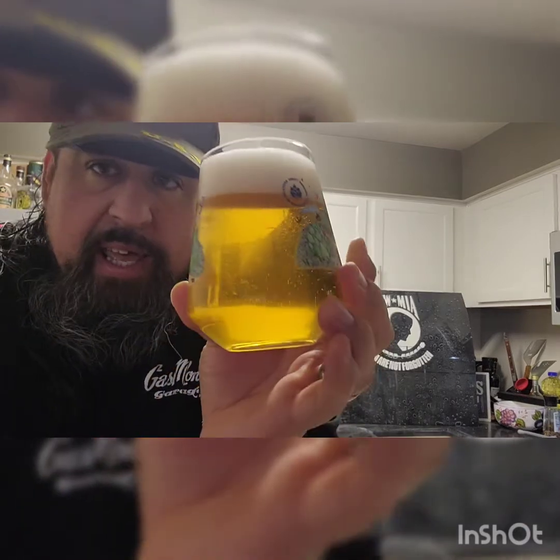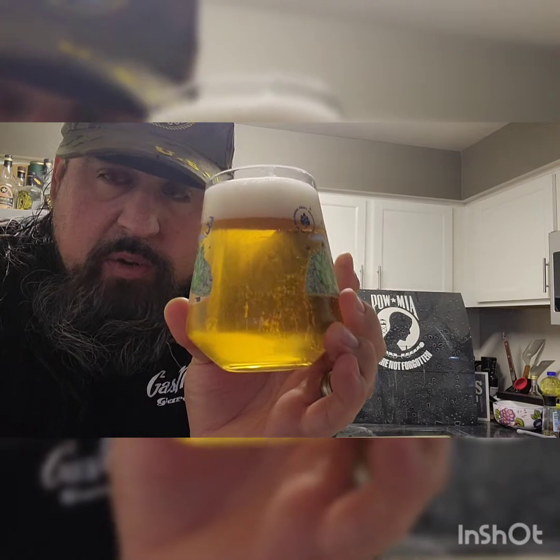It's got a fantastic head, looks just crystal clear as far as I'm concerned. It's got a nice malty aroma to it, as a blonde ale should have. Let's go ahead and give her a sip.